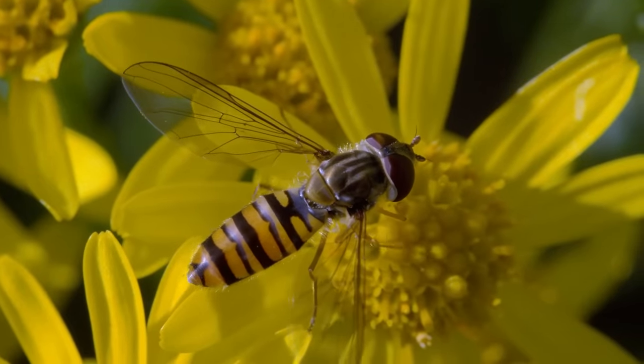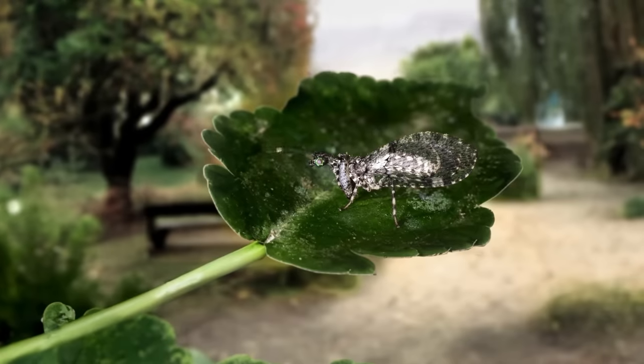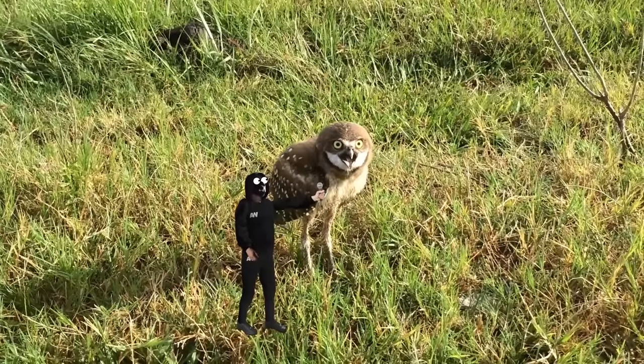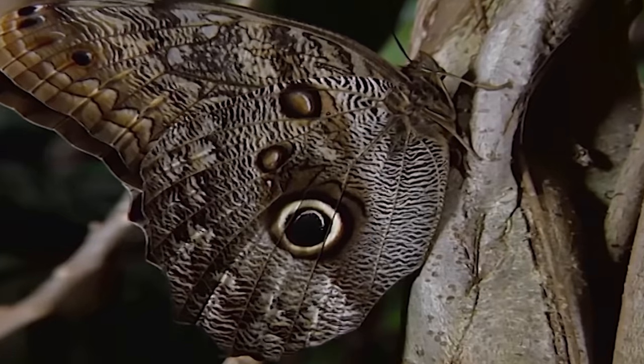The animals we're going to talk about today are very good at it. Today, you'll discover the insect version of Frankenstein's monster, how skilled birds are at mimicking snake dances, why owls make crackling sounds and bats respond with buzzing, and what a crab, a leopard, and a butterfly have in common.